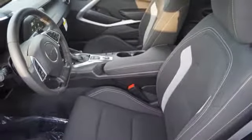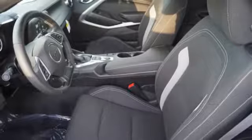Active noise cancellation, manual tilting steering column, manual telescoping steering column, keyless open, keyless start, and manual transmission.